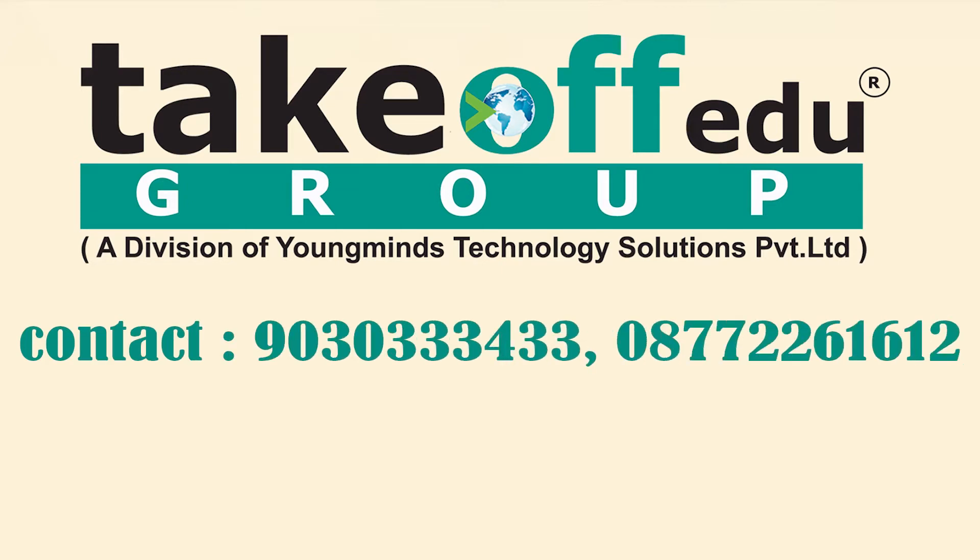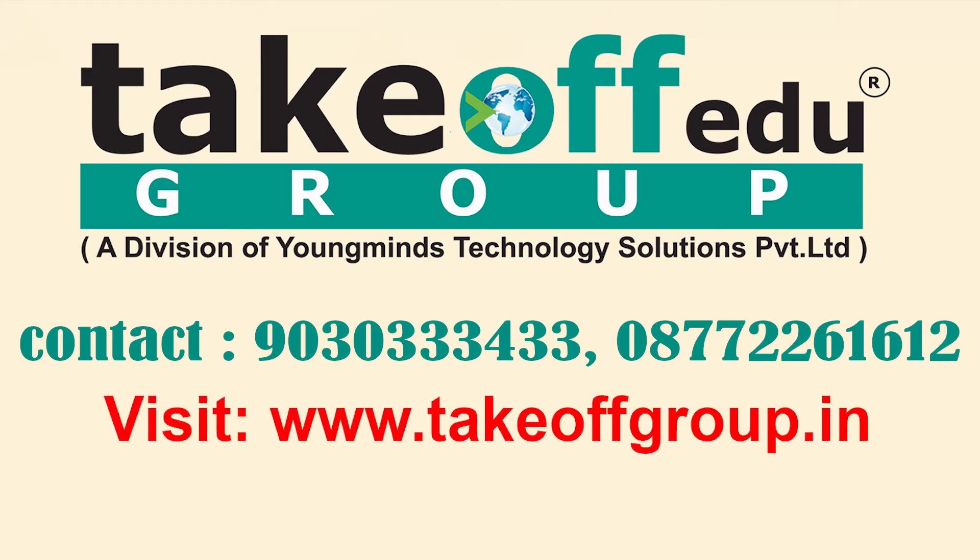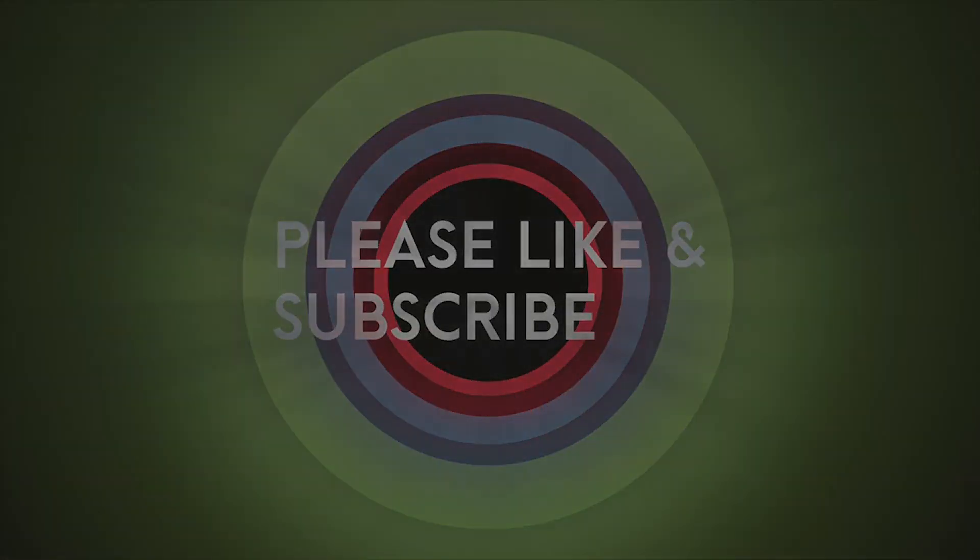For any queries, contact 9030333433 or 08772261612, or visit our website www.takeoffgroup.in. Thanks for watching — please like and subscribe to our channel.